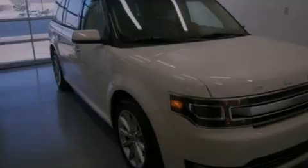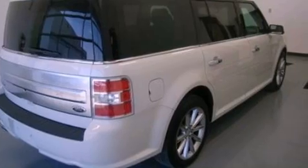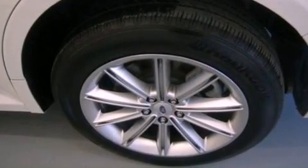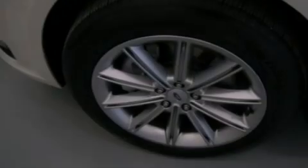Its top features include a navigation system, a rear-view camera, power-adjustable driver pedals, 12 strategically positioned speakers, commercial-free satellite radio, aluminum wheels, and a tire pressure monitoring system. The following features are also included.